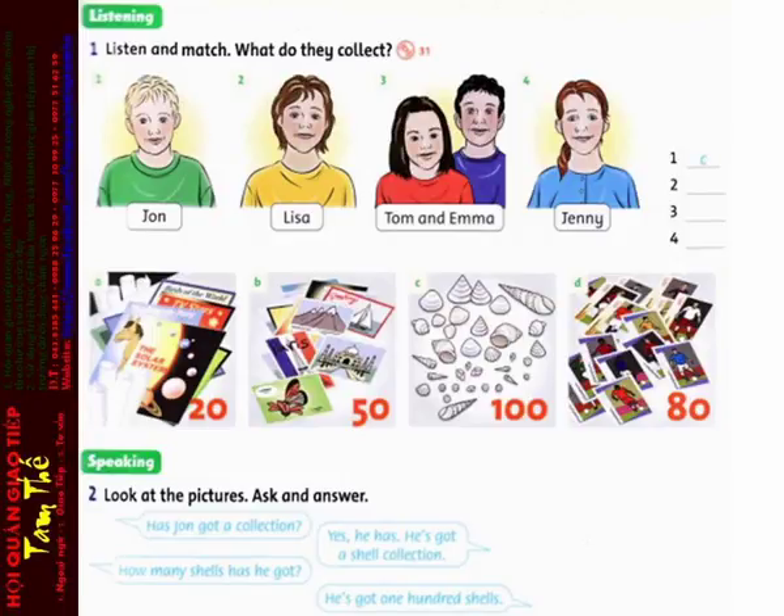Listening 31. Listen and match. What do they collect? Number 1.